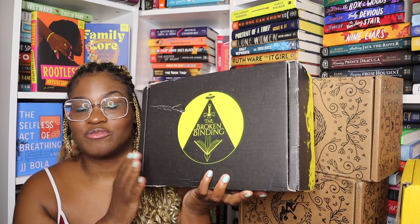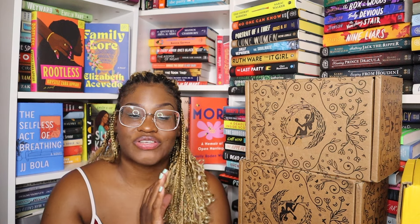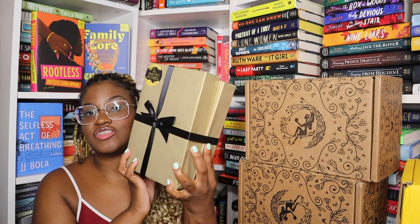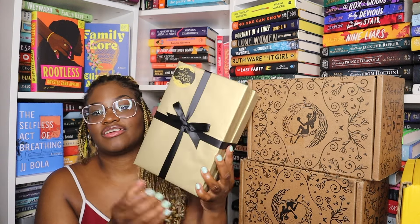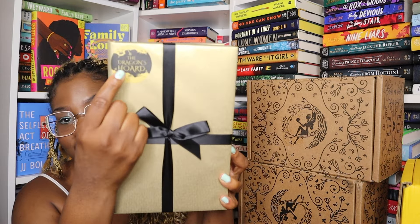Let's get started with something that is new to my channel: an order from the Broken Binding. I don't have a subscription to this box, but I did order something from their site that I thought looked really pretty. First off, this is the prettiest packaging I've ever seen — it's like a little gift, I don't even want to open it. Oh, look at that — it says 'The Dragon's Hoard,' that's so cute. It's so pretty, but okay, I will open it.